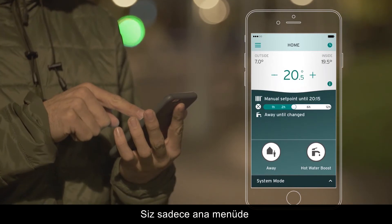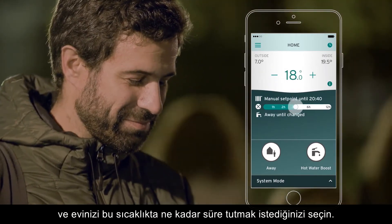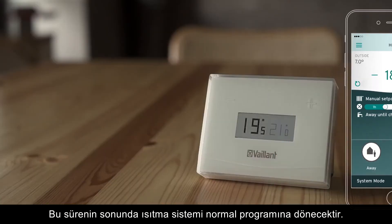Set the temperature in the main menu by pressing the plus and minus icons and select how long you'd like to keep your house at this new temperature. The heating will return to its usual program after this time.